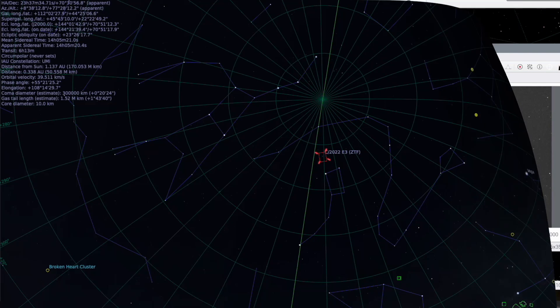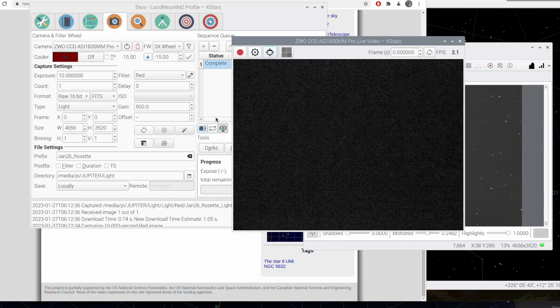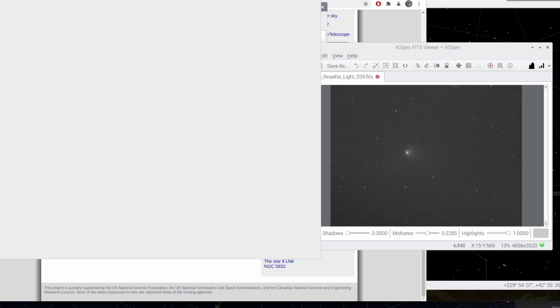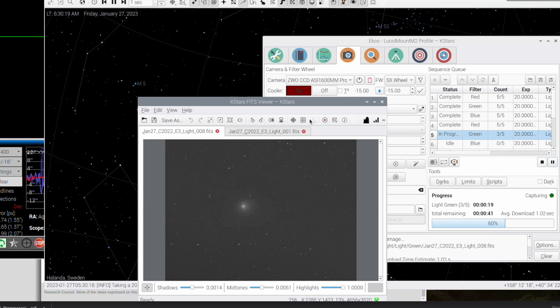I'm getting the comet in the field of view. Perfect — that's where we're going. I'm starting the guiding and I have a guide star. Here's the first image I took, and here's the current image — we're 23 images in now and the comet has moved quite a bit. It's been 23 frames between the current and the first one, and you can see it's moved quite noticeably across the frame.